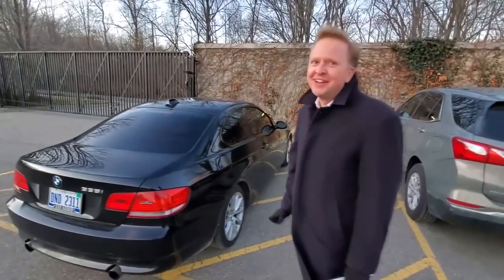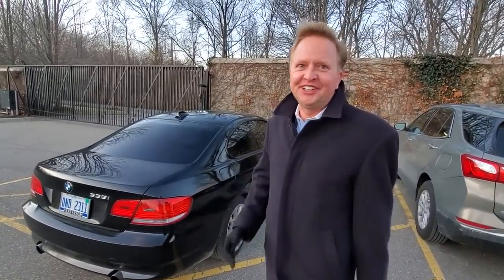"This car is your problem. You signed up for it, it's now your problem. I hope you make it on the journey, and if you don't, I'm going to laugh when I watch the video."